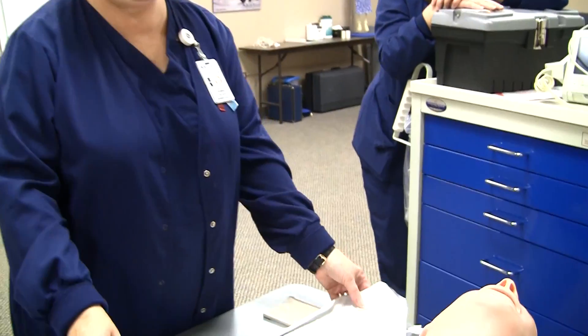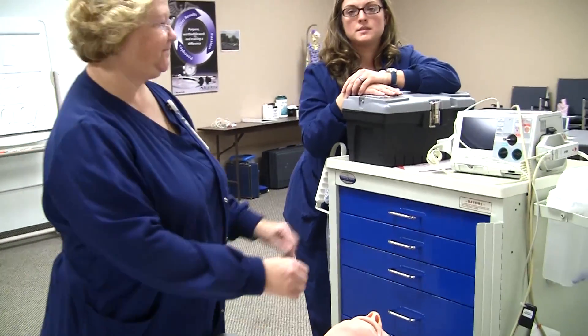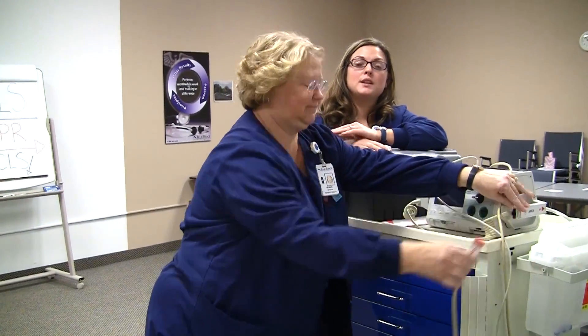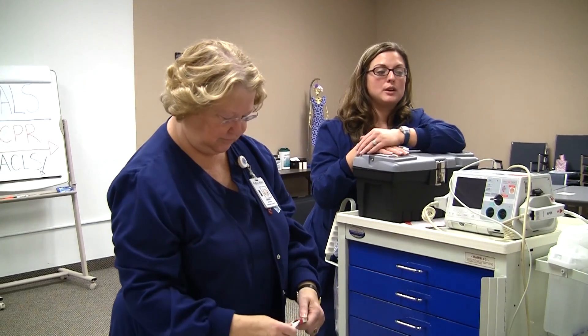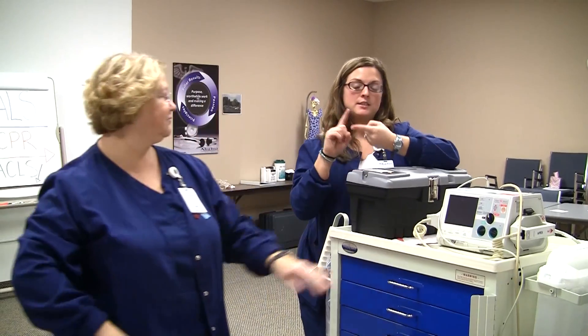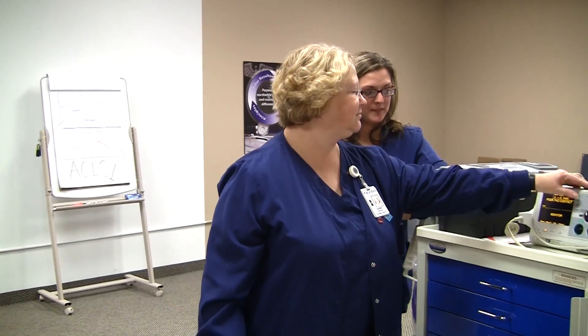When people call for a crash cart, it boils down to: you put these pads on the patient and hook them to the monitor. The monitor tells you what you need to know as to how to proceed. You're going to be doing CPR because if you need a crash cart, your patient most likely does not have a pulse, is not breathing, or both. So you've got a team doing CPR while you're prepping and getting ready to use the crash cart.